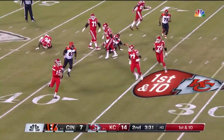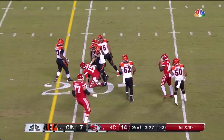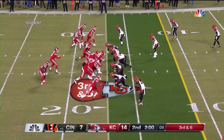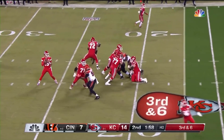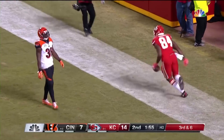Mahomes out of the pocket, keeps his eyes downfield, and takes off with it. He slides to a stop, picking up a first down to the 20-yard line. A 10-year veteran. Third and six — Mahomes. The receiver wide open for the touchdown. Demetrius Harris.